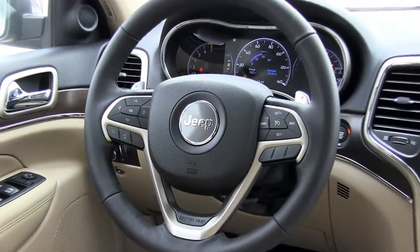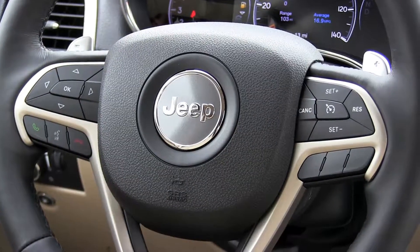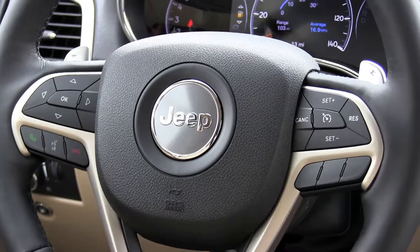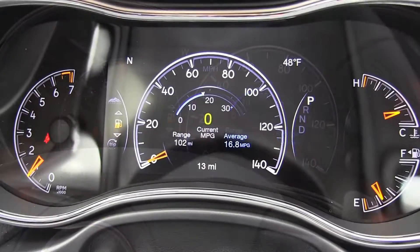Every Jeep Grand Cherokee sports a large aerodynamic spoiler. It's a tip-off that your 2017 rugged profile goes beyond style and elegance to confident all-weather capability and performance.